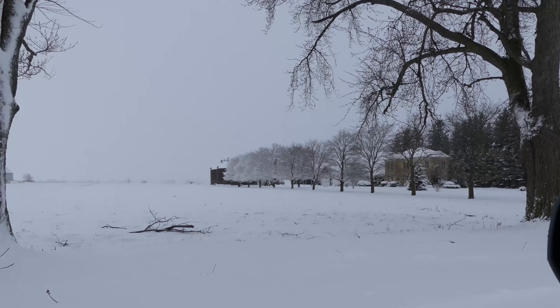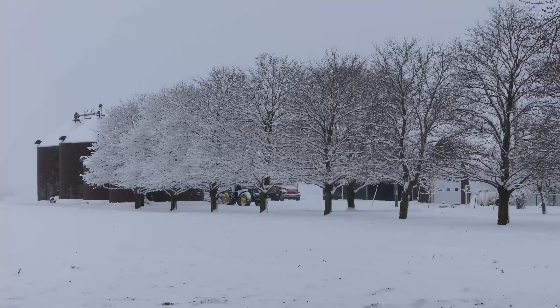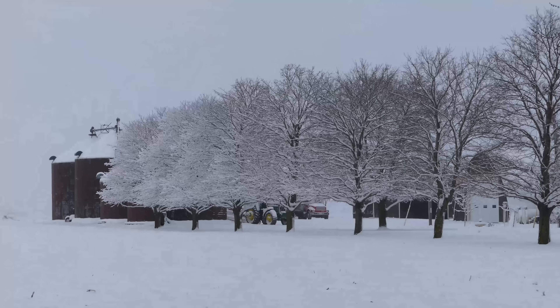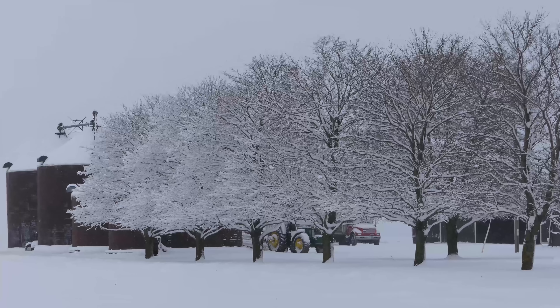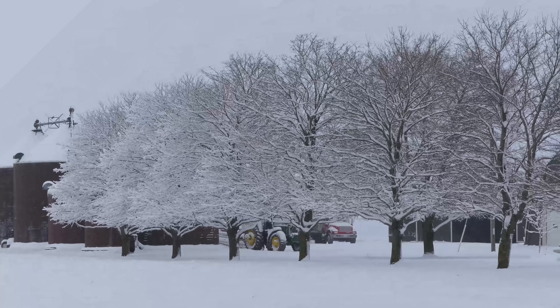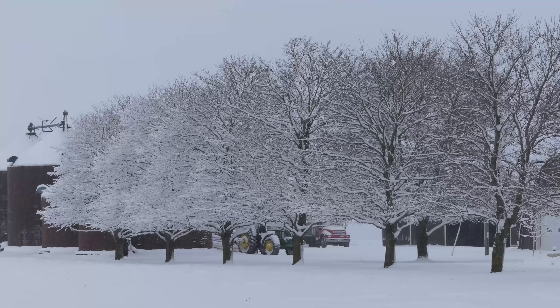I saw these trees crested in snow along the county road here. This is them in front of the silos. Pretty neat — you don't get to see this all the time, especially now that spring is here, so I thought I'd just shoot this to add it to the documentary.